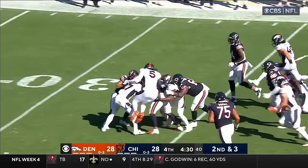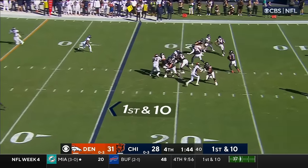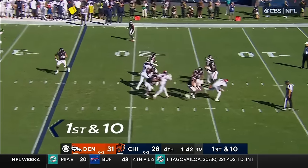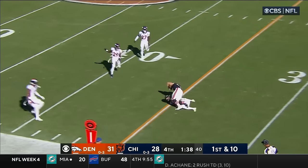Herbert bruising his way, carrying defenders with him. Cooper back in the game. Fields finds Cole Komet with some room to run — stiff arm on Singleton.